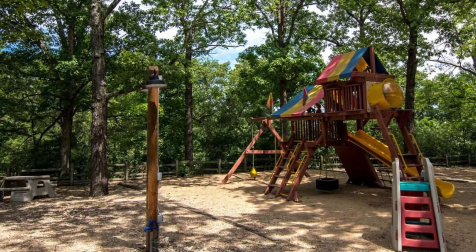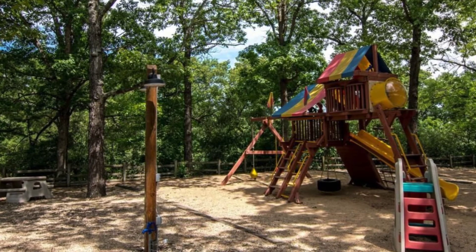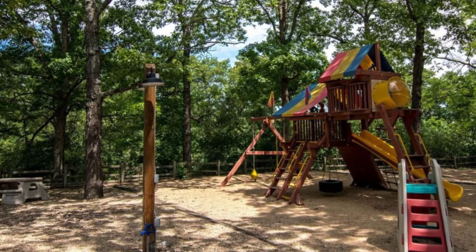The cozy wood cabin can accommodate up to four guests with one bedroom and three beds. During your vacation stay, you'll have the entire cabin building to yourself.